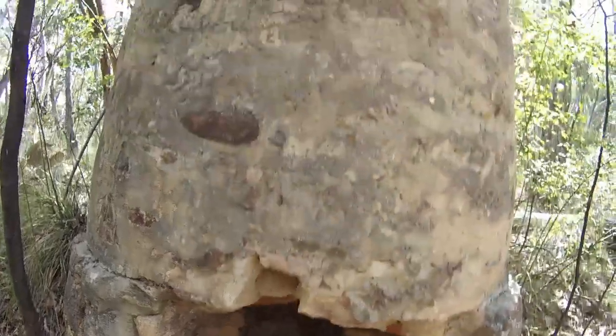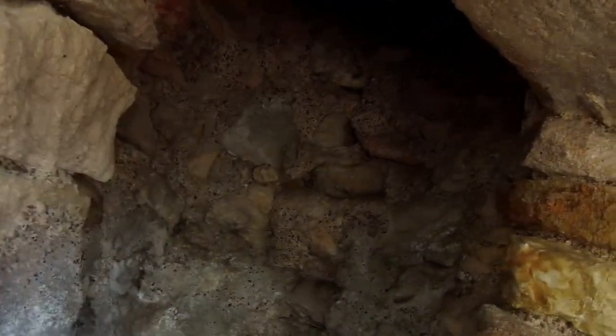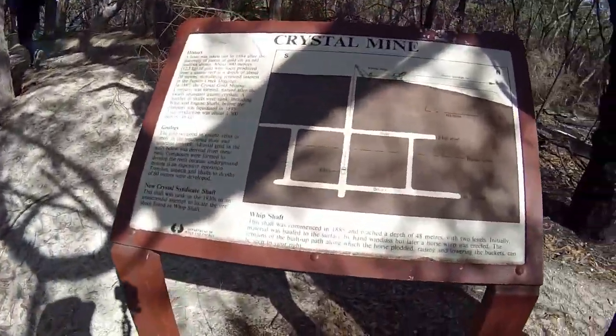A small handful of alluvial prospectors stayed on site and in 1884 several small nuggets were found on the dump of an abandoned shaft. Once again the find sparked more interest and the Crystal and Phoenix mines were started, but never yielded gold in enough quantities to keep going.